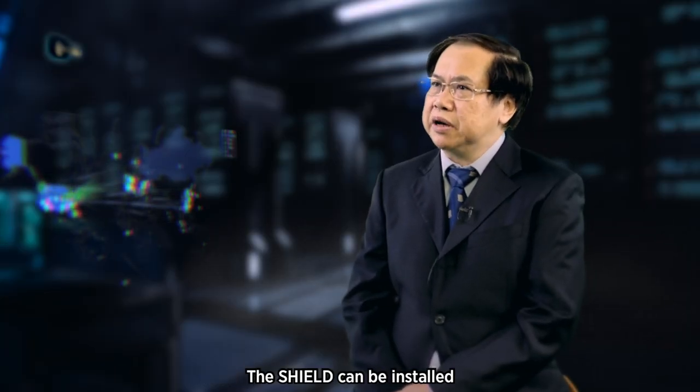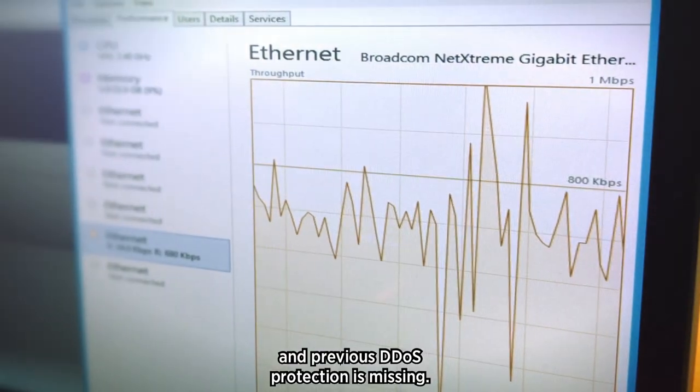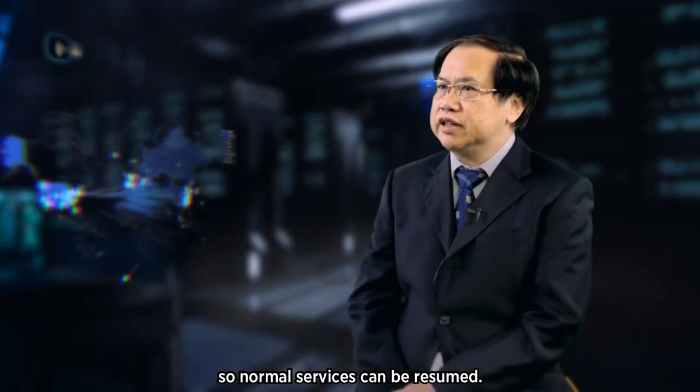The Shield can be installed even when a system is undergoing a cyber attack and previous DDoS protection is missing, and it will take effect immediately so normal services can be resumed.